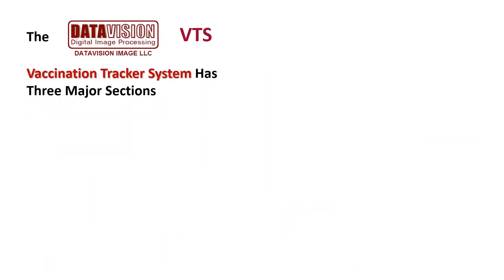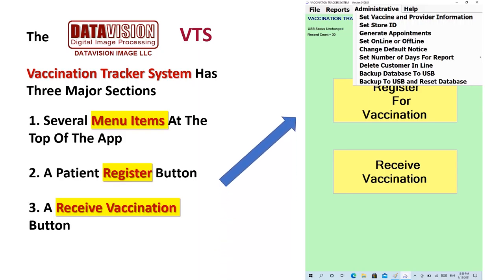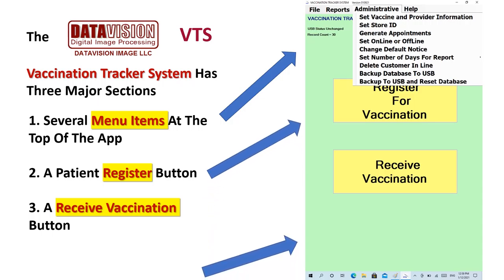If you look at the VTS tablet, you can see it has three parts. One, there are several menu items for selecting reports and doing administrative tasks. Two, there's a register button. And three, there's a receive vaccination button.